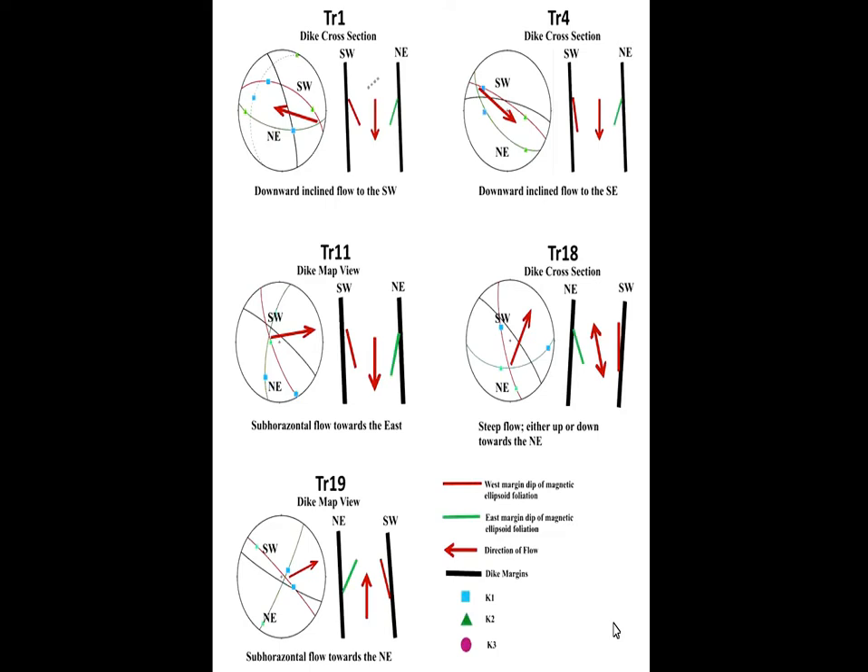Here are some examples from my dike data for the Trucke dikes. You take two or three margins, plot them on one stereo net, look at the stereo net, then try to make a model of the dike, and use the ellipsoids to determine the direction of flow. We'll go into more detail about that later.